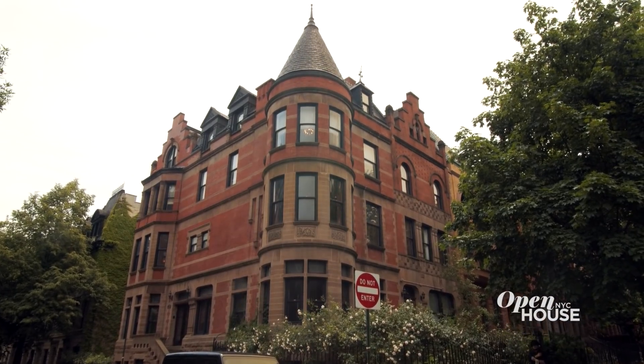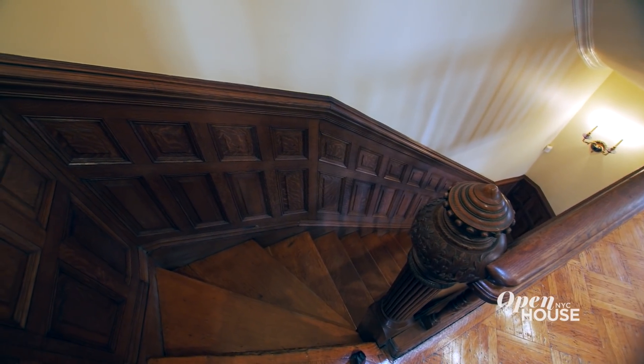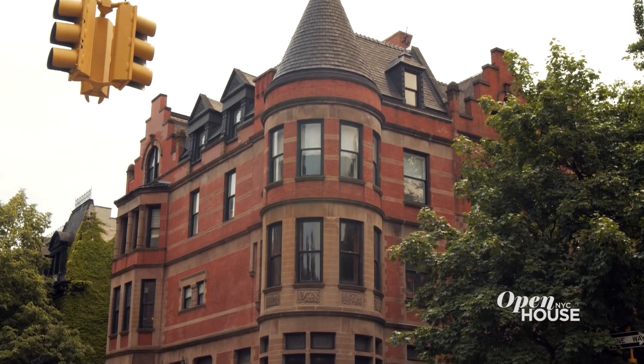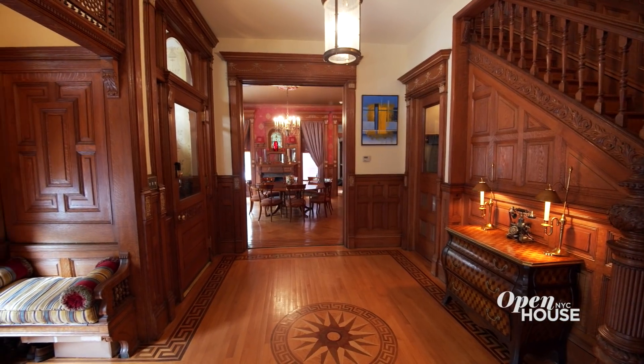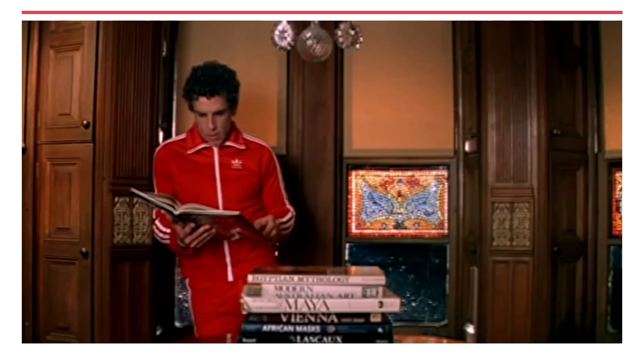Welcome to Open House NYC everyone. Today I am coming to you from this one-of-a-kind mansion in Hamilton Heights. Built in 1899 in the Flemish Revival style, the distinct facade with its bay windows and turret was made famous as the main location of Wes Anderson's cult classic, The Royal Tenenbaums.